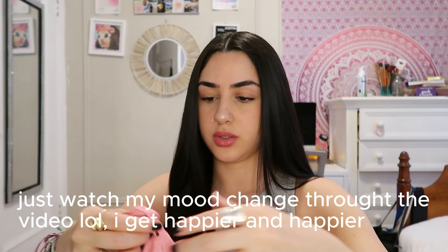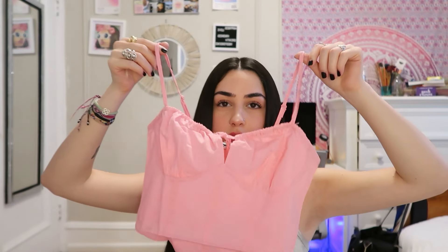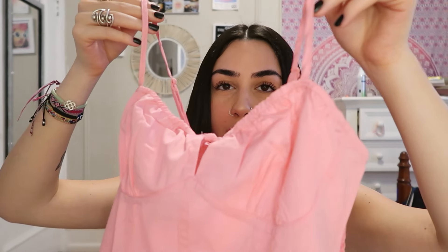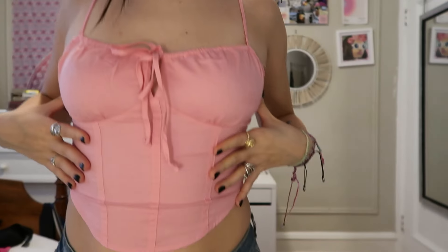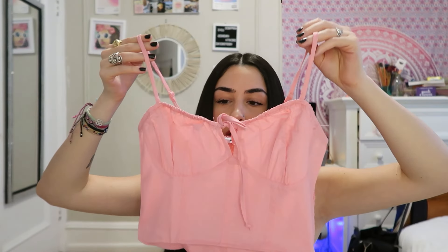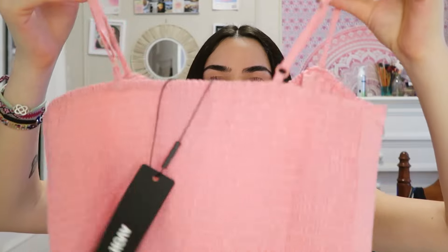This is the first top - interesting material! It's a cute baby pink color and I got it in a size small. It looks like it's gonna fit me, and then the back is like this.